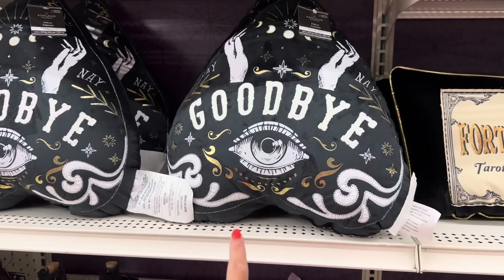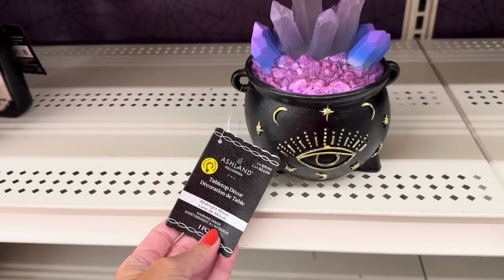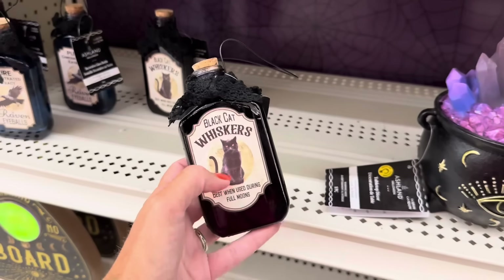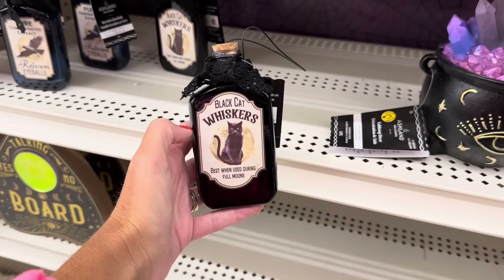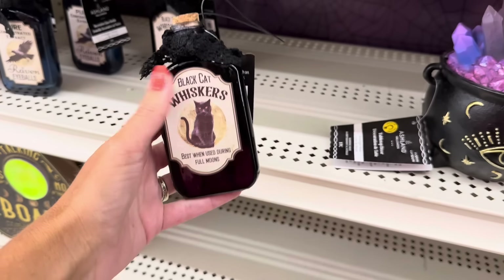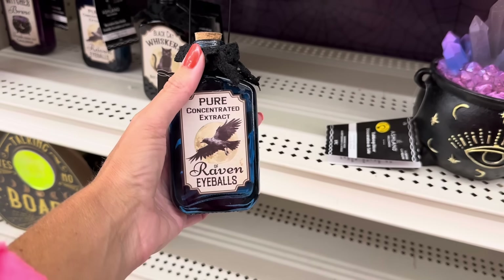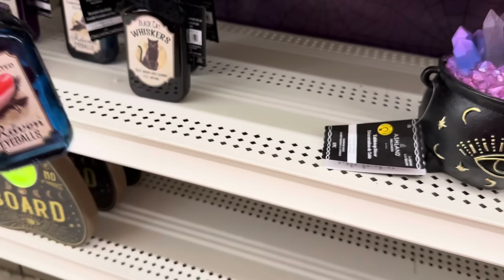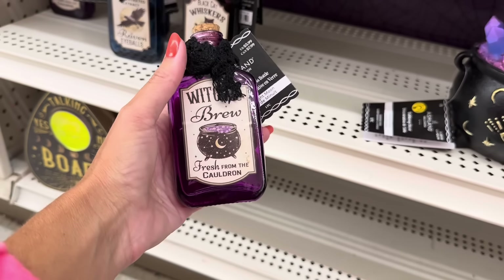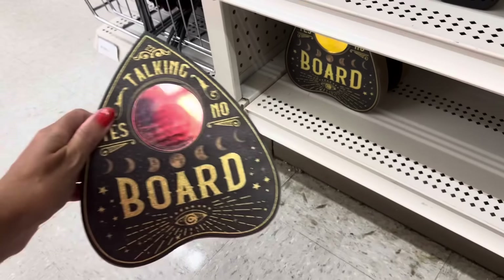You've got this pillow for $30, and this cauldron room with crystals that also lights up for $20. And look at these — that's actually glass: 'Black Cat Whiskers, Best Used During Full Moons' — six dollars. There's also 'Pure Concentrated Extract: The Raven's Eyeballs' and 'Witch Brew Fresh from the Cauldron,' and one down here that is $15.